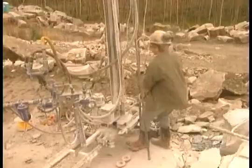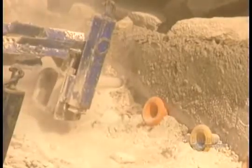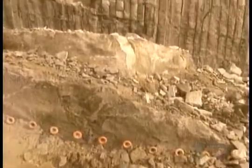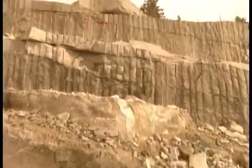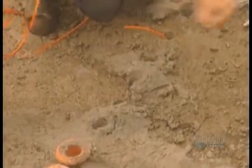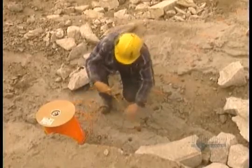They start by outlining a section of rock wall up to 30 meters long by 7 meters wide. They use a gas flame to burn long, narrow channels to free up the sides. Then they drill holes 7 meters deep along the back and bottom. They feed explosive cable into the holes.